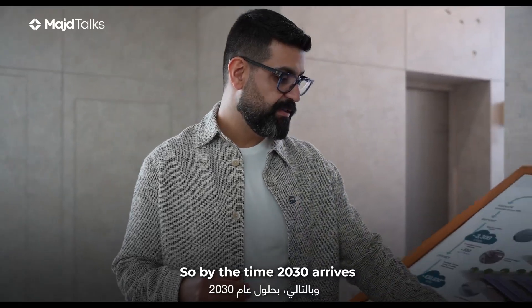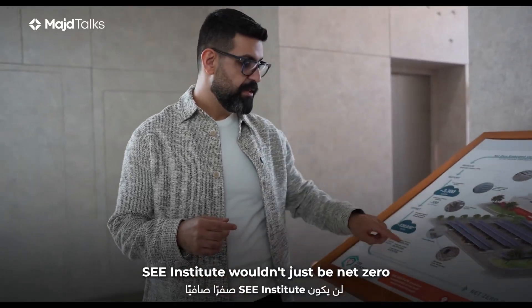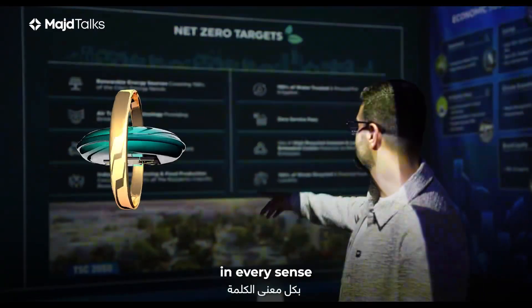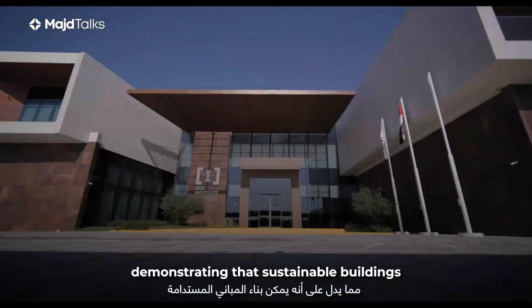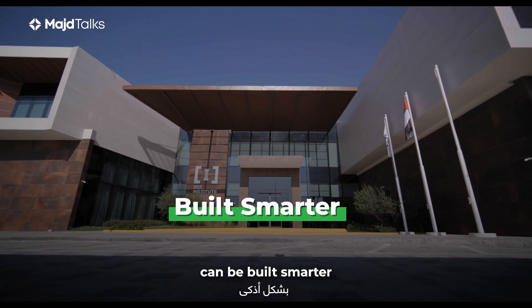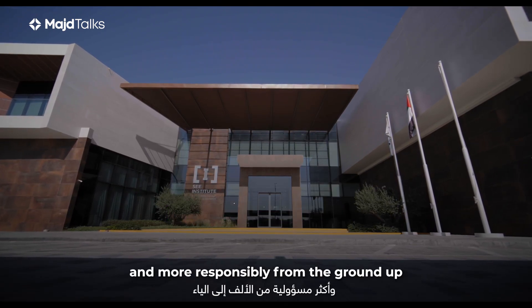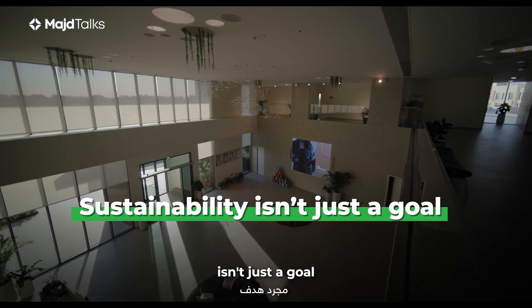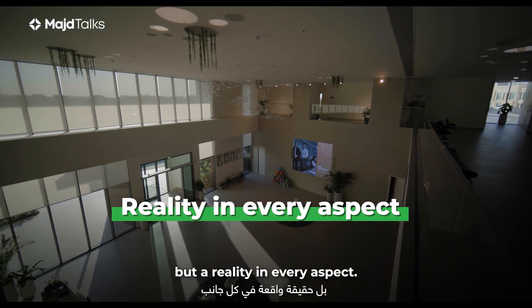So by the time 2030 arrives, Sea Institute wouldn't just be net-zero in its operations — it will be net-zero in every sense, demonstrating that sustainable buildings can be built smarter and more responsibly from the ground up. This is where sustainability isn't just a goal, but a reality in every aspect.